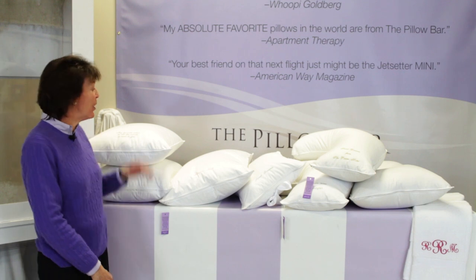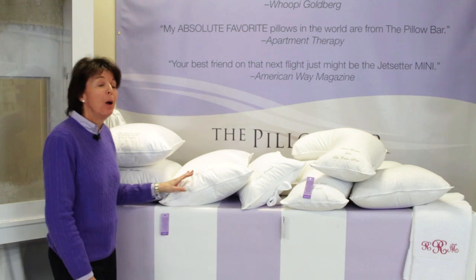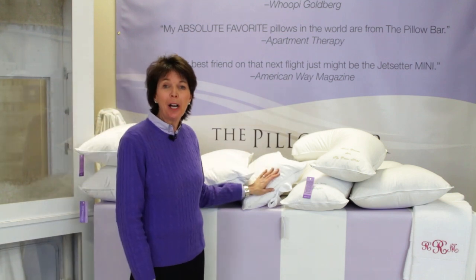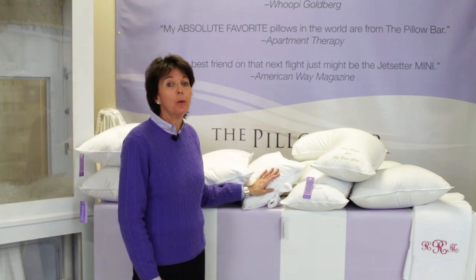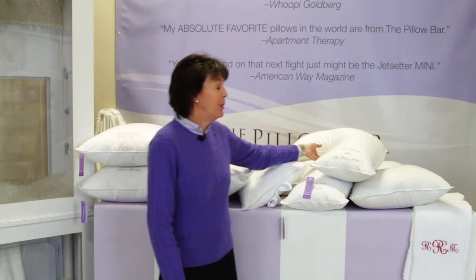We have all the sizes you're used to — standard, queen and king traditional pillow sizes. But because we worked with neurosurgeons and chiropractors to design pillows that will meet your specific needs, we have some very unique sizes that are only at The Pillow Bar.